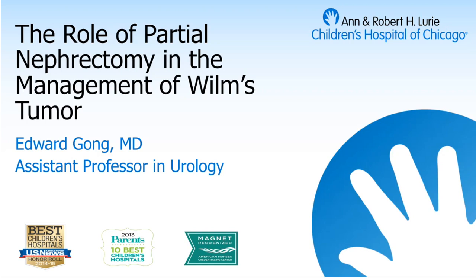Thank you very much. First, thank you for inviting me to do this. As many of the residents know, in general for pediatric urology or for pediatrics, Wilms tumor is managed by the pediatric surgeons — it's just a dichotomy that's developed over the years. At Lurie, one of the ways I end up becoming involved is when a partial nephrectomy is necessary, and so I wanted to learn as much about partial nephrectomy as I can.